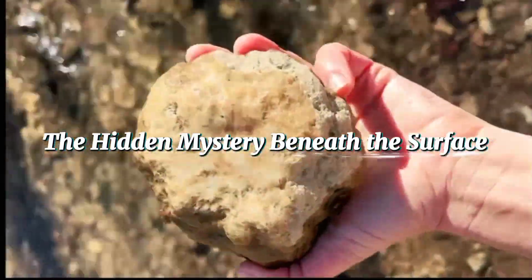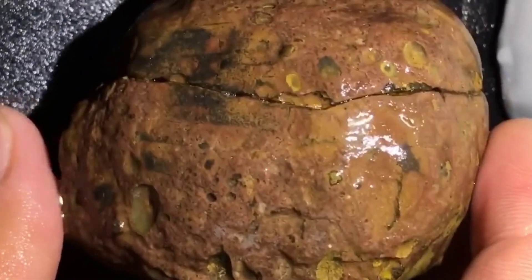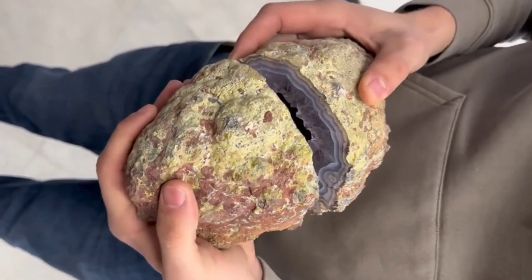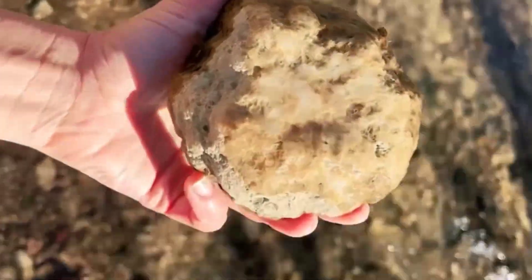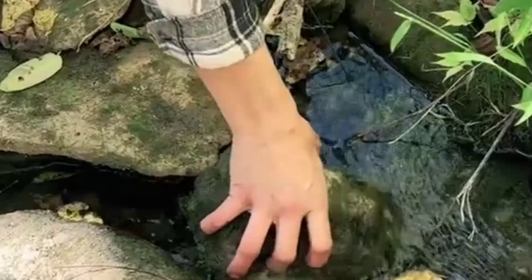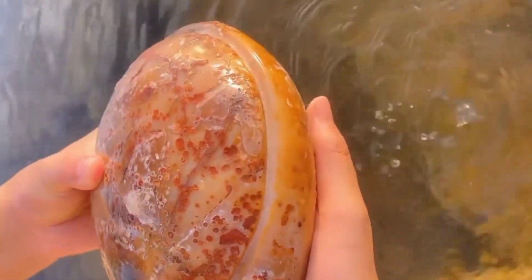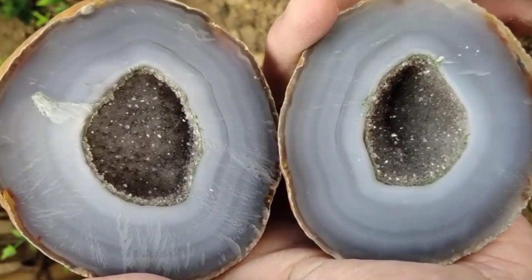The Hidden Mystery Beneath the Surface. At first glance, a geode doesn't look like anything special. It's usually round, egg-shaped, or lumpy, covered in a dull, weathered crust. To most people, it's just another rock. But inside lies a hidden story that began millions of years ago, deep underground, within the heart of volcanic landscapes or ancient riverbeds. Every geode starts as a void — a hollow space inside a rock. That empty pocket could be the remains of a gas bubble inside lava or the space left by organic material that dissolved away over time. Slowly, mineral-rich water begins to seep in through tiny cracks, carrying dissolved elements like quartz, calcite, or amethyst. Then, drop by drop, crystal by crystal, the magic begins.